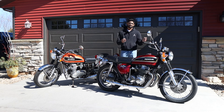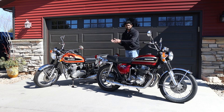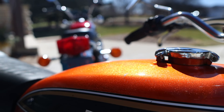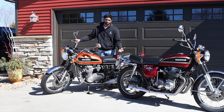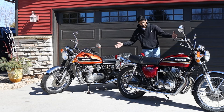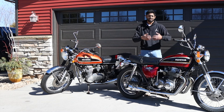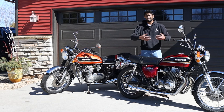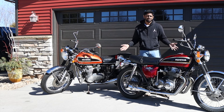The very first thing you should know about buying a classic bike is something will always be broken, especially when you buy it. Most of these older bikes are carbureted, and carburetors are always going to have issues if they're not regularly fired. And even if they are, they still have issues because they're just a little needy.